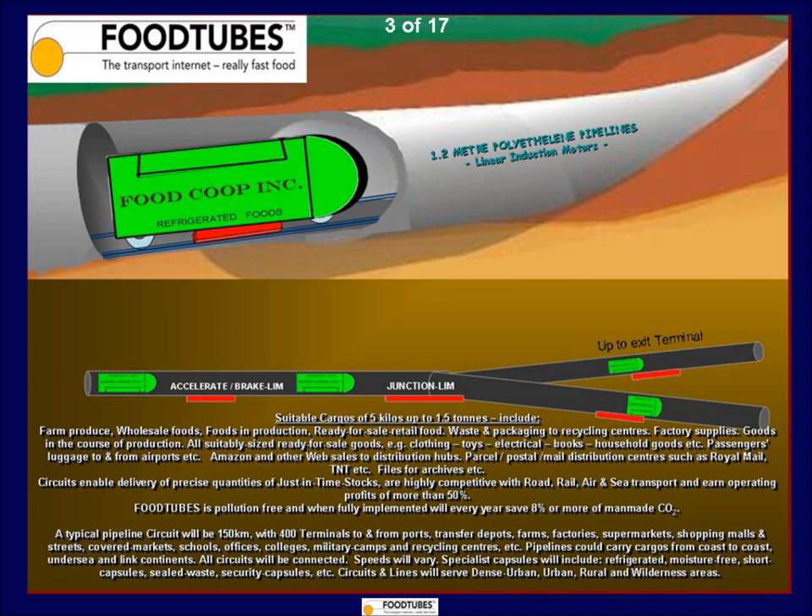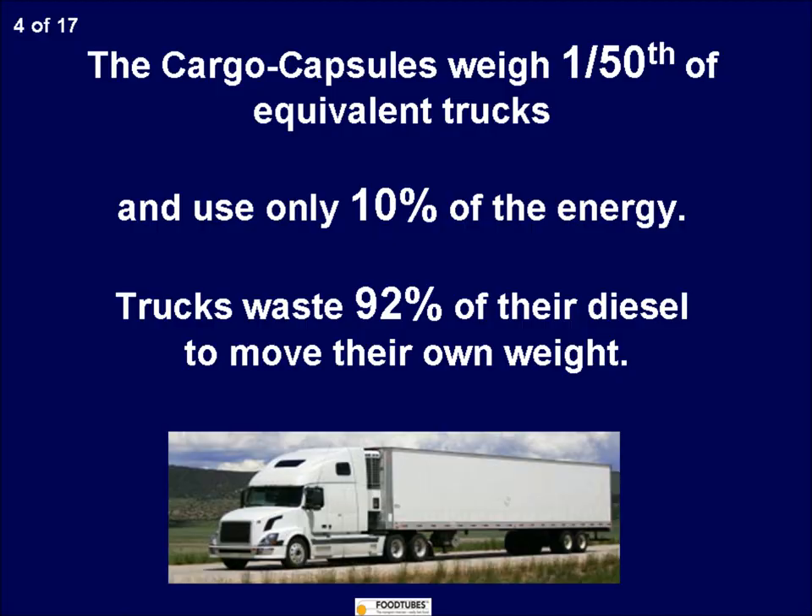Similarly, food and consumer goods can be put into lightweight cargo capsules, electrically propelled by linear induction motors at high speed and sent through pipelines. Underground circuits will be installed with the latest no-dig technology, using mechanical moulds to burrow underneath roads and buildings, taking the shortest routes.